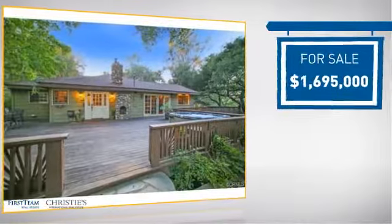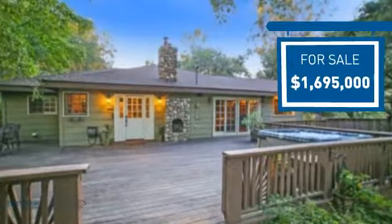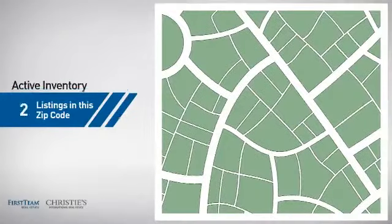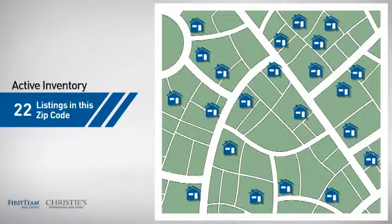Currently listed at just under $1.7 million, it offers an excellent value for the area. Wondering how it stacks up against the competition? There are now just over 20 homes on the market within this zip code.